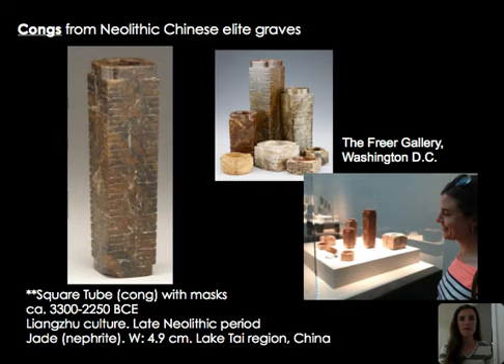Here is a particularly long square tube or cong that includes very light, difficult-to-see masks, with horizontal lines carved into the side. You can see that jade isn't always bright green, though green has a nice connection to vegetation, plants, growth, and life. With browns and natural colors also present, it remains an incredibly hard stone that indicates power and wealth because it is so difficult to carve.